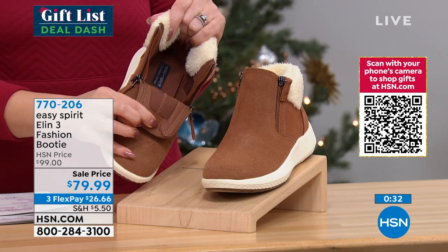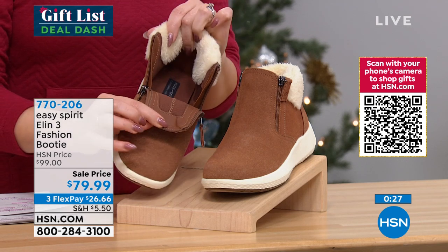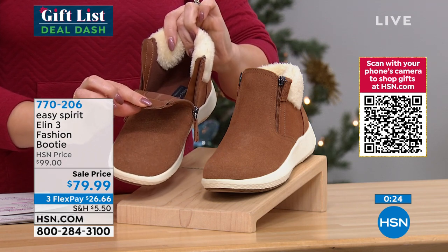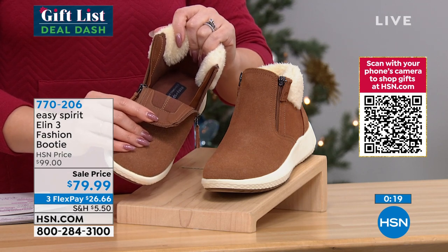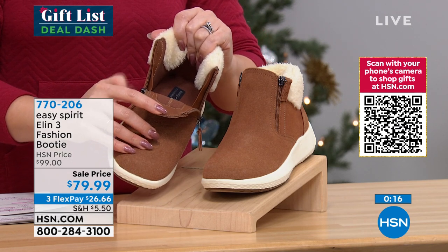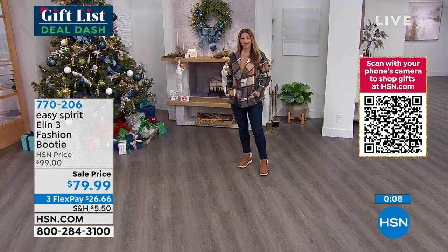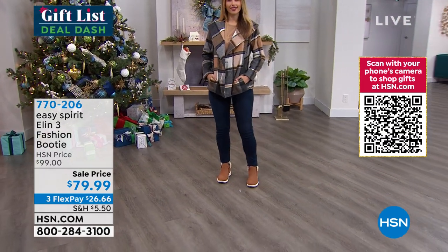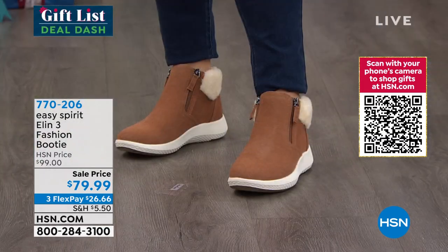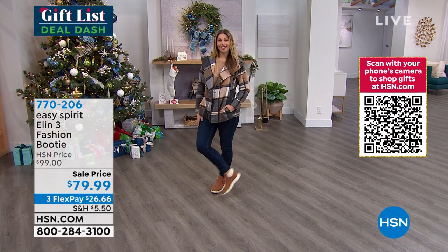These are $100 Easy Spirit booties. Today I'm getting you $20 off — on a FlexPay that's under $27 to get these home. These come in half and whole sizes, and Easy Spirit always comes in medium and wide width. All my wide-width shoe wearers know this is a brand you probably gravitate to because of that option. Getting the right fit is another part of that comfort and ease. Item number 770-206.